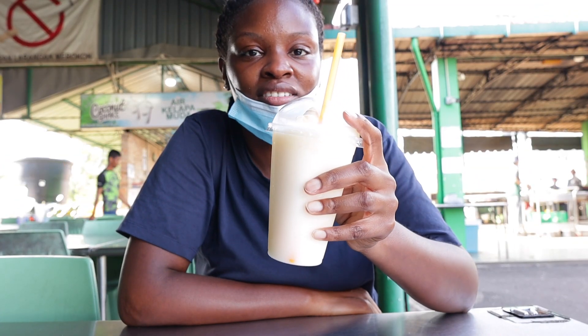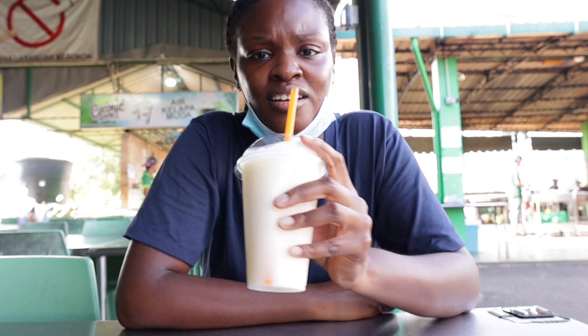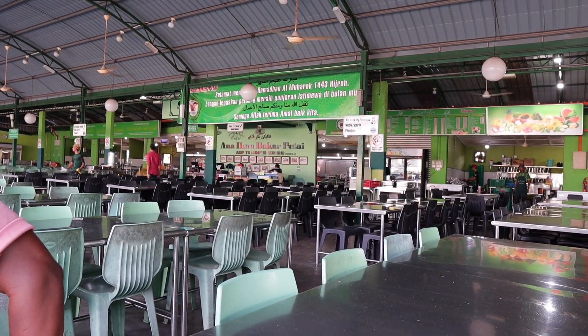He just brought us a coconut shake with some vanilla ice cream in it — like a coconut milkshake. It's so refreshing, but I'm waiting for this fish. There's a drink station behind me, and there's another station where the rice comes from a different area. In the back they cook the fish, and over here I think they make smoothies. There are so many different sections you can go to order stuff.